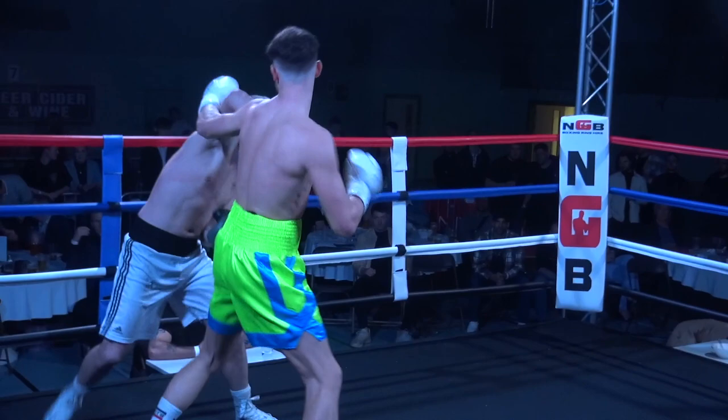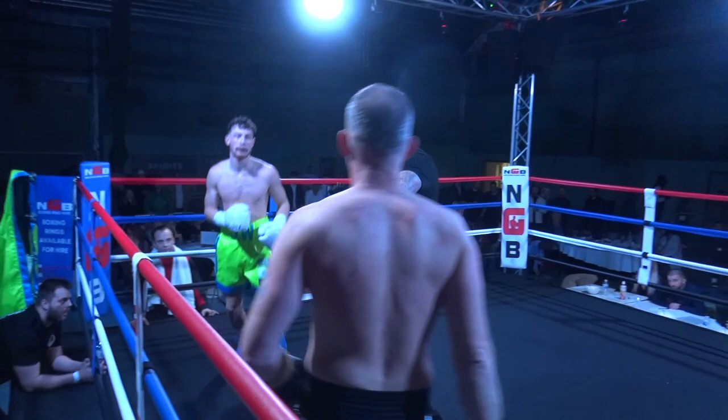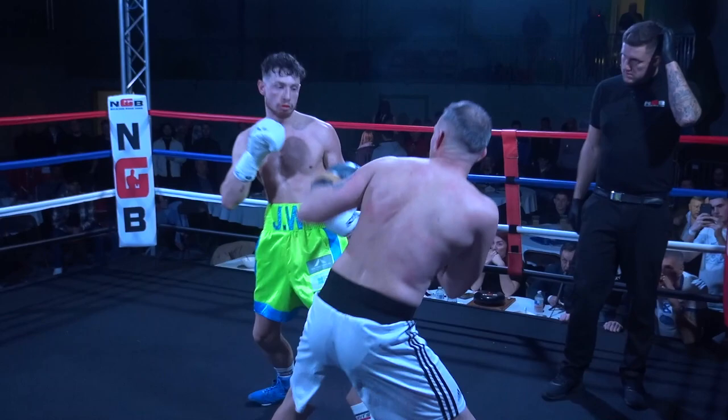Sterk, you can see, backing up — you know he's looking for that big shot. He's very accurate on the counter as well. It's not just luck when he lands with these big punches; he knows exactly what he's doing. Good stiff jab again from Watson. Sterk looks for the left hook but gets caught on the way in.